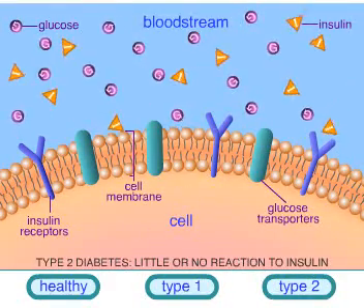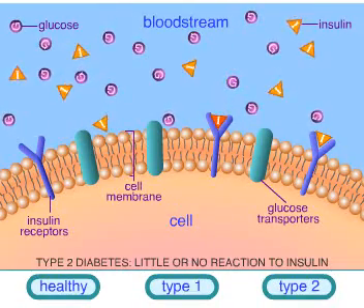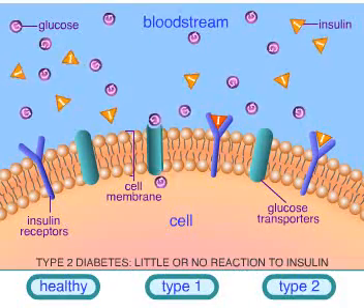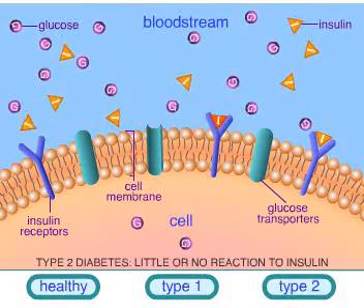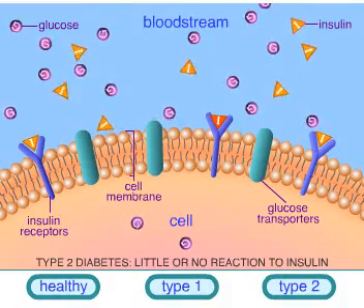People who have type 2 diabetes develop resistance to the insulin they make. The body often produces enough insulin, but there is an inadequate number of receptors, or the receptors are defective. Therefore, the transporters cannot allow glucose into the cells, and glucose builds up in the bloodstream.